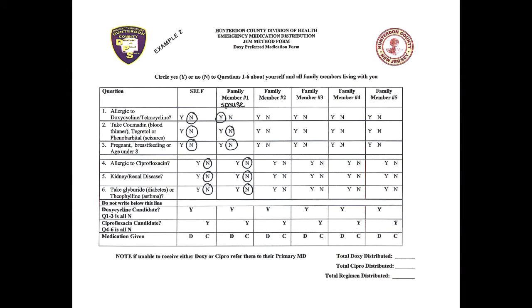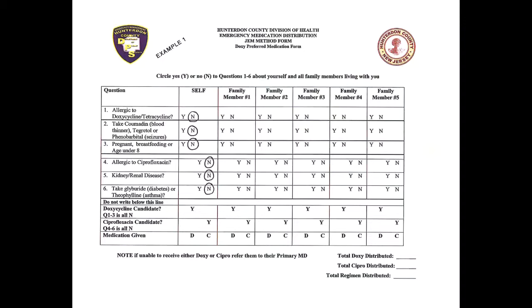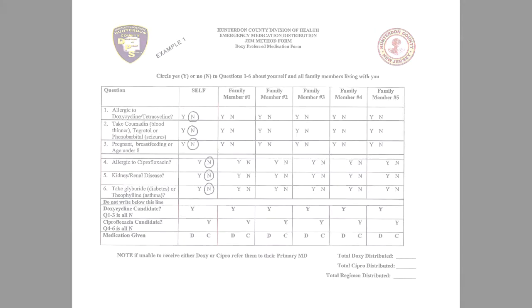The forms that have been provided to you will be filled in with pretend medical information. Please provide this form to the pod worker and receive the medication. Please do not fill out any other information on the form, and please only hand in one form at a time.